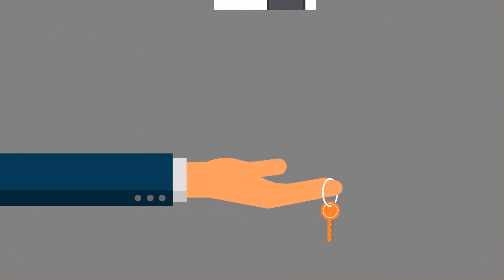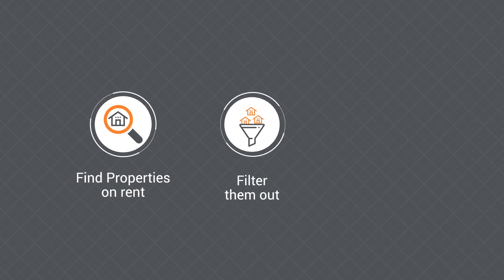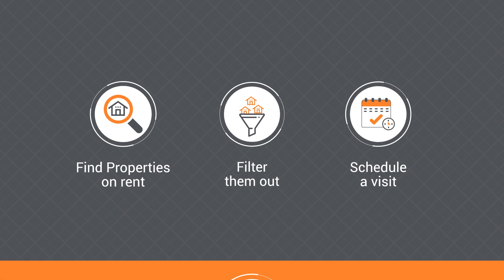It's a one-stop solution for rental property seekers. Find properties for rent, filter them out, schedule a visit as per your convenience and finalize it all in one go.